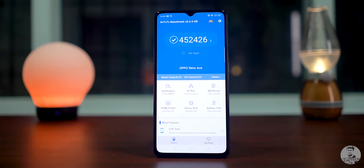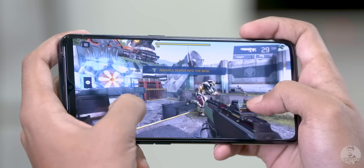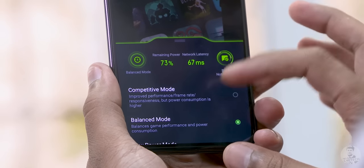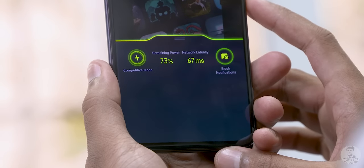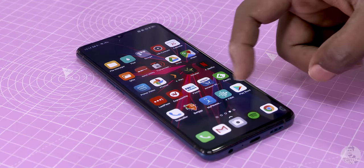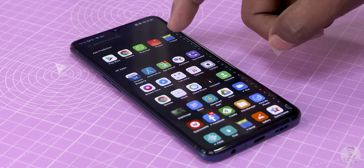Being Oppo's flagship phone, the Reno Ace comes with Qualcomm's flagship chip for the second half of 2019 — the Snapdragon 855 Plus. It's a tried and tested performer, so pretty much any game or app it handles well. There's a competitive mode within Game Space to help get the most out of system resources, and the software is ColorOS 6.1 on top of Android 9 Pie. I do wish they'd gone with Android 10 and ColorOS 7, but it should get that update sooner rather than later.